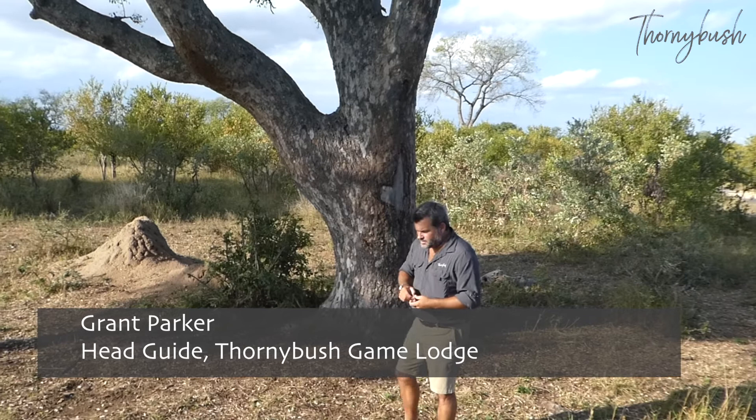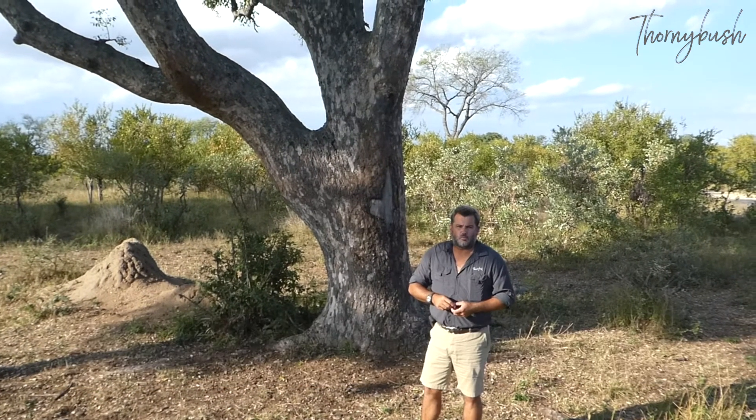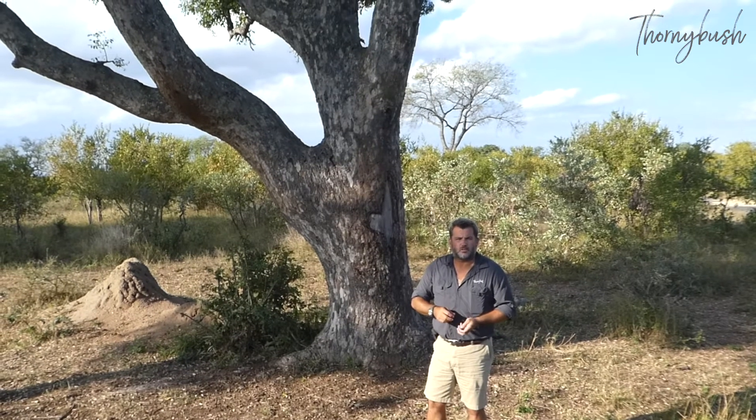The Big Five Safari in South Africa is not just about the Big Five. There are also hundreds of trees, small mammals, birds and insects that you'll get to know when you're with us.